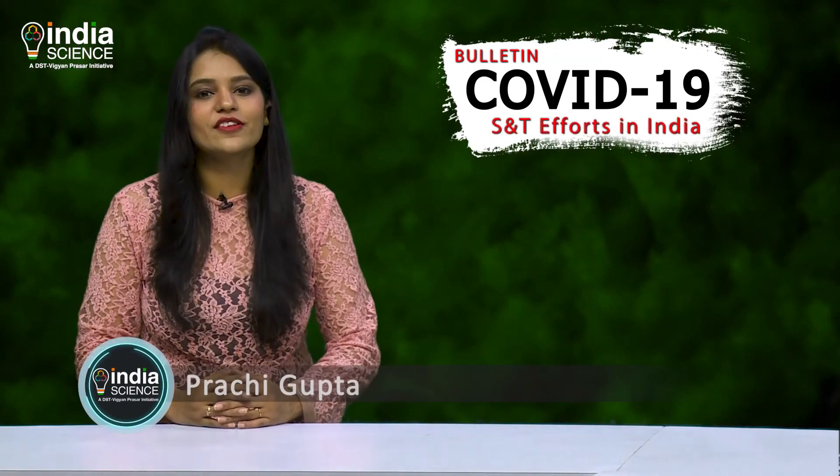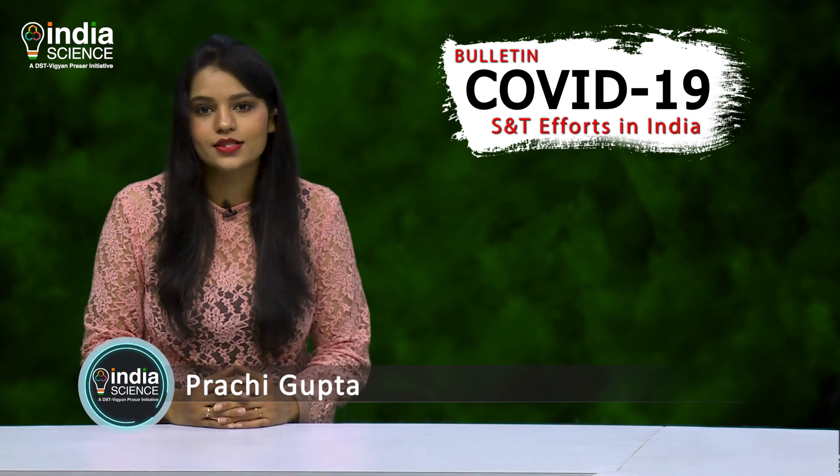That is all for today. We will be back with another edition of the COVID-19 bulletin soon. Namaskar.